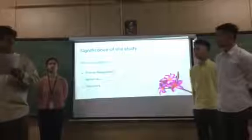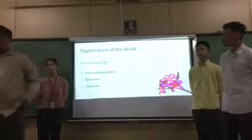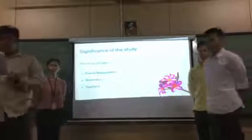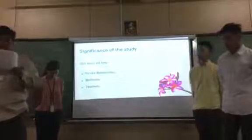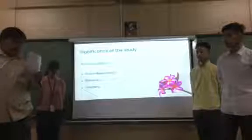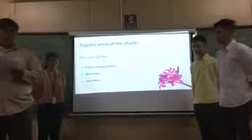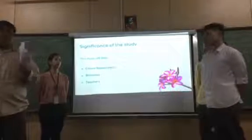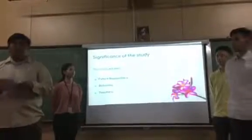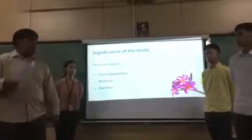Next is the teachers. The result of this study will be useful especially to teachers in biology, making them aware about the anti-inflammatory properties of Umeria rubra, and this new discovery can be applied in their everyday teaching. Lastly, students who read this research paper may use it as a baseline for their future academic purposes and gain information about the properties of Umeria rubra.